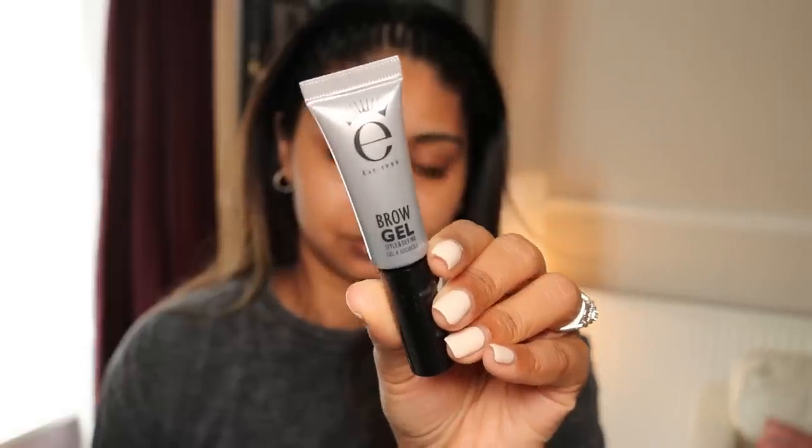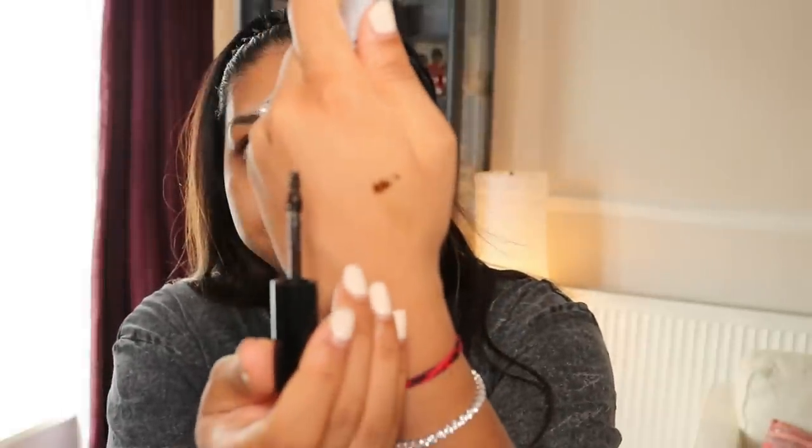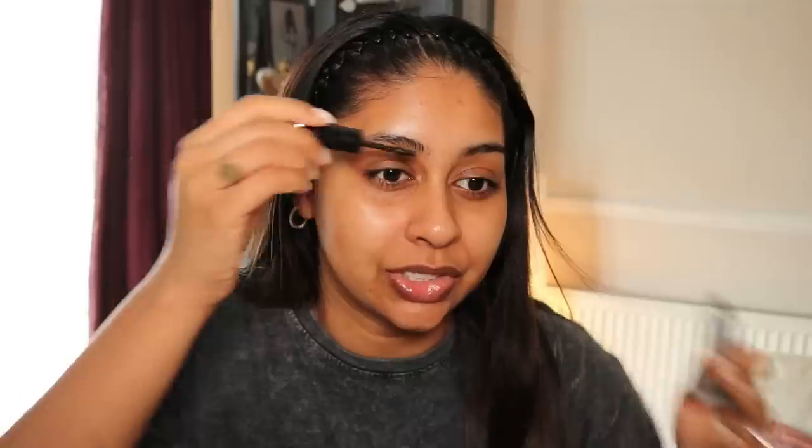Finally from the box, we have the Aiko brow gel. I do have the Aiko eyeliner which I really like, so we're going to try this. It's the mini eyebrow gel worth £10 — no specific shade, but it's kind of tinted. It comes with a little brush. I've been liking a more natural brow look lately — I would definitely use this with a brow pen, not on its own. So that's me trying all the contents of the box.